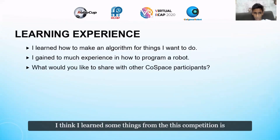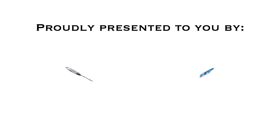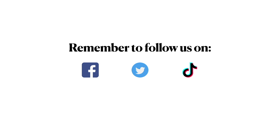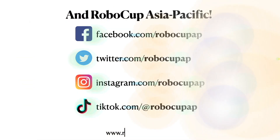I think I learned some things from this competition — most importantly, to make a plan before doing anything. This was my presentation. Thank you.